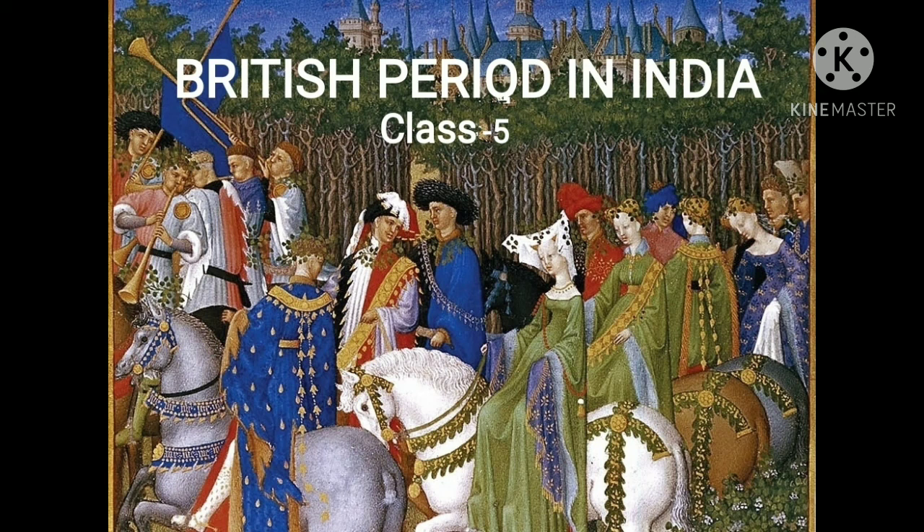Hello students, we are starting chapter number 14 of social studies, that is the British period in India. So let's get started.